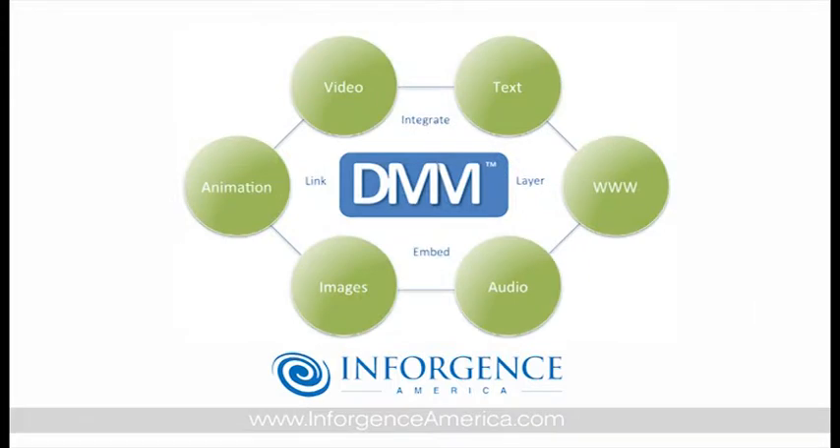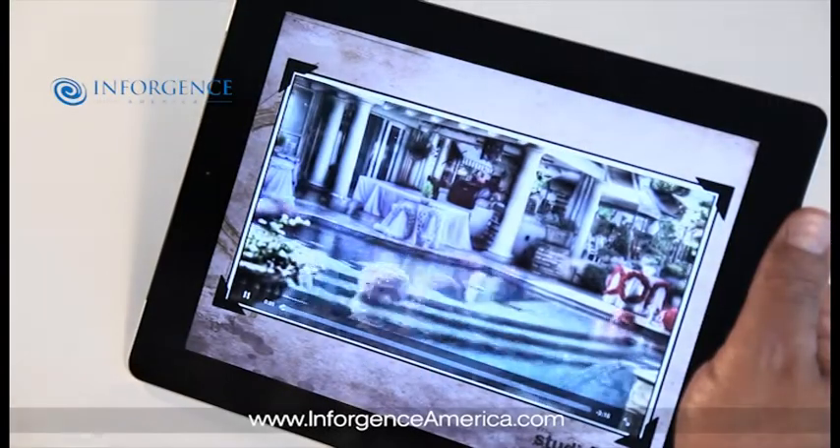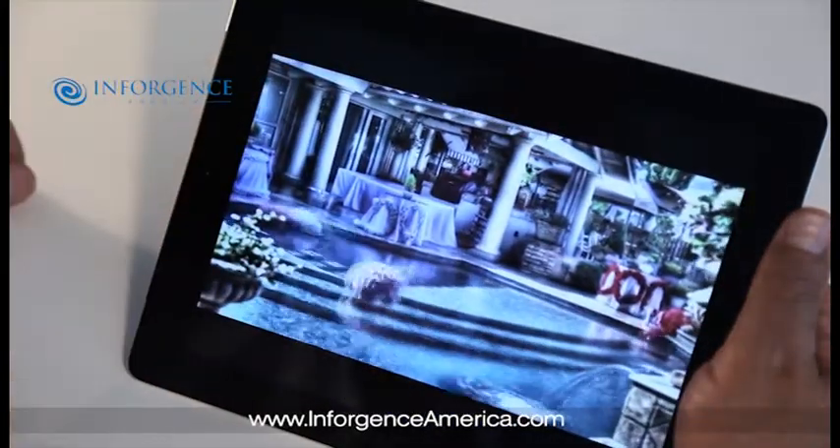VC Read uses our proprietary digital multi-dimensional multimedia process, DMM, to link, integrate, layer, and embed all of your media elements. Taking advantage of the digital revolution does not have to be confusing, expensive, or time-consuming.